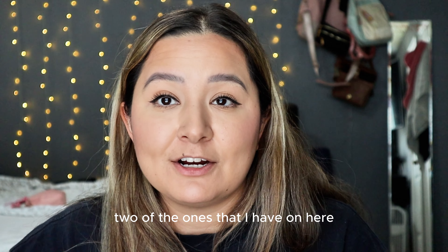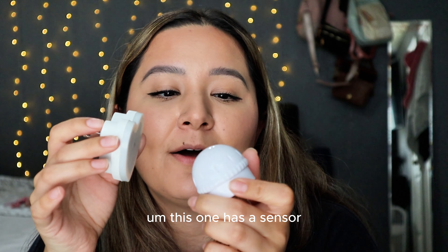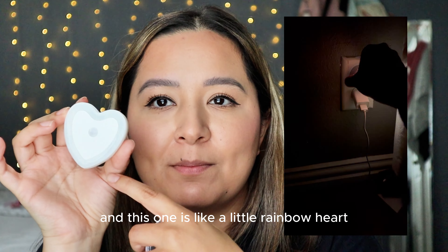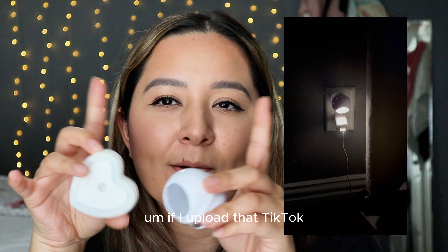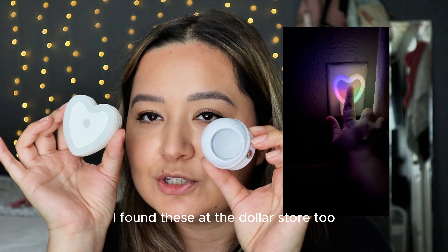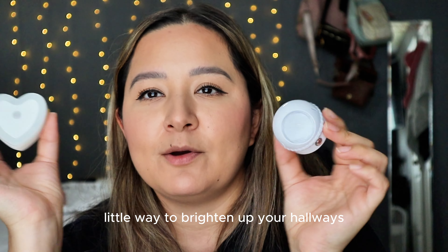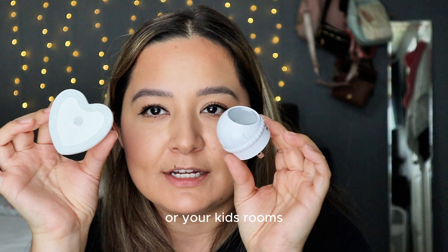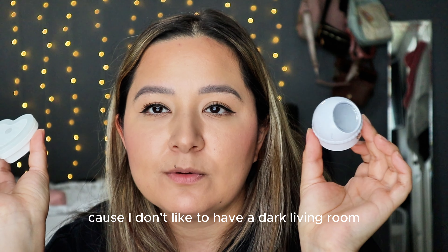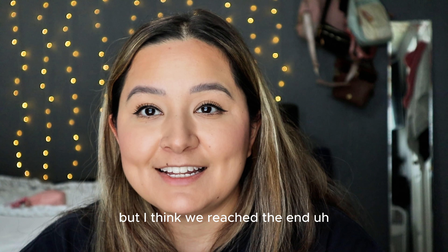Two more products — these are little nightlights. This one has a sensor and this one is like a little rainbow heart. If I upload that TikTok I'll show it here, but I found these at the dollar store and thought it was such a cute little way to brighten up your hallways or your kids' rooms. I'm going to use mine in my living room because I don't like to have a dark living room. I love these already.